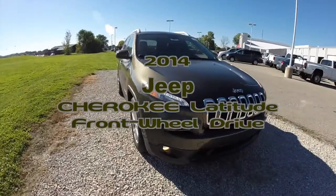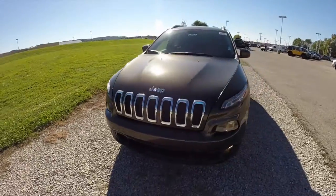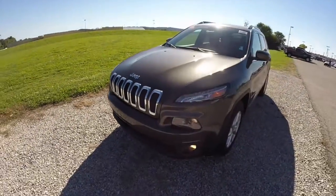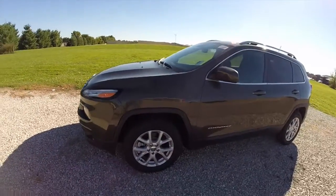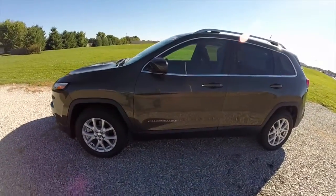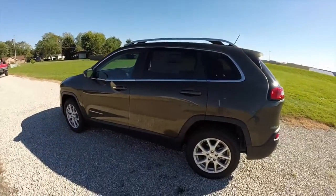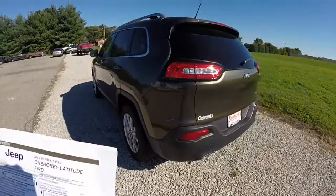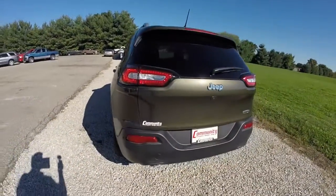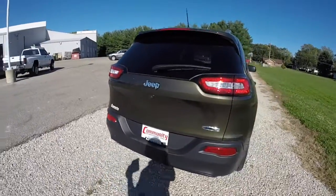Hello everyone. Today we're going to take a quick walk around look at this 2014 Jeep Cherokee Latitude front-wheel drive. This Cherokee is painted in eco green pearl coat metallic, has the Morocco black cloth interior. It's powered by a 2.4 liter four-cylinder engine and the nine-speed automatic transmission.